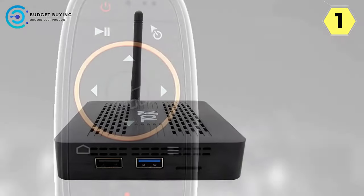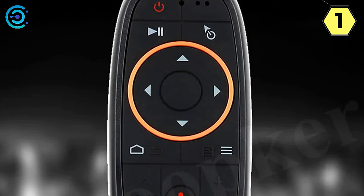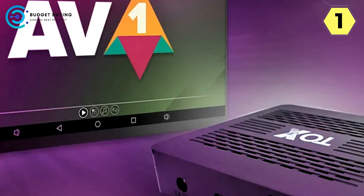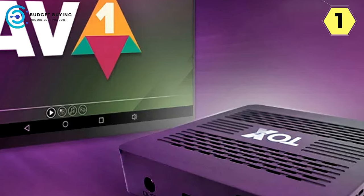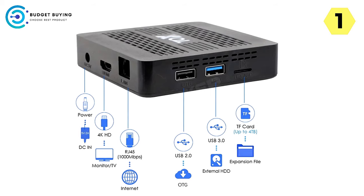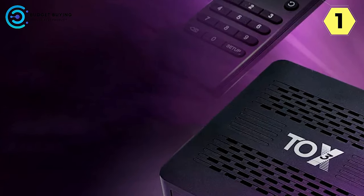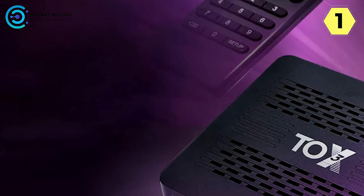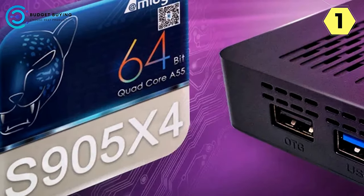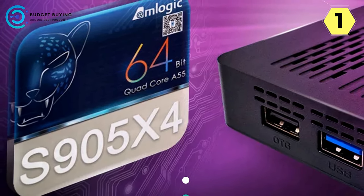Upon successfully learning the infrared code values, the Whoopker TV Box automatically stores and exits, streamlining the setup process. This user-friendly approach ensures that even those new to smart home devices can effortlessly integrate and control their entertainment system. Clearing learned infrared code values is just as straightforward — a simple combination of pressing OK and DEL clears any previously learned codes. In conclusion, the Whoopker Android TV Box combines advanced technology with user-friendly features, and the G10 Voice Air Mouse simplifies control with its intuitive design.